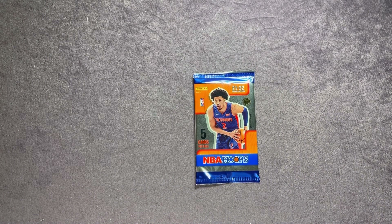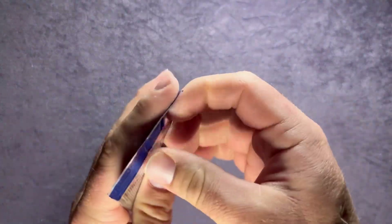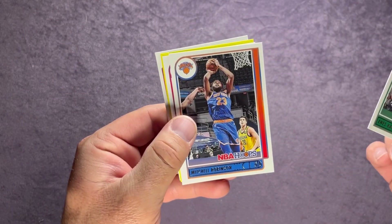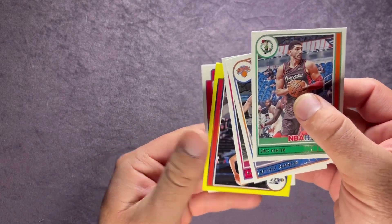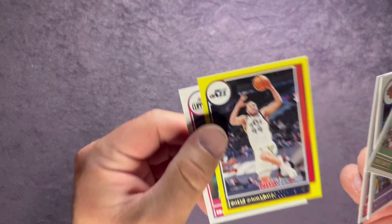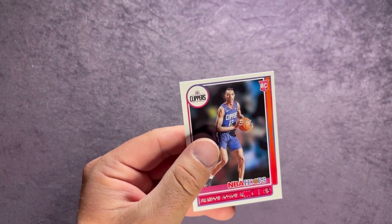Last pack, let's go. We have Enes Kanter, Mitchell Robinson, Nicolas Batum. For the Jazz it is Bogdanovic. And ending with Brandon Boston Jr. There we go.